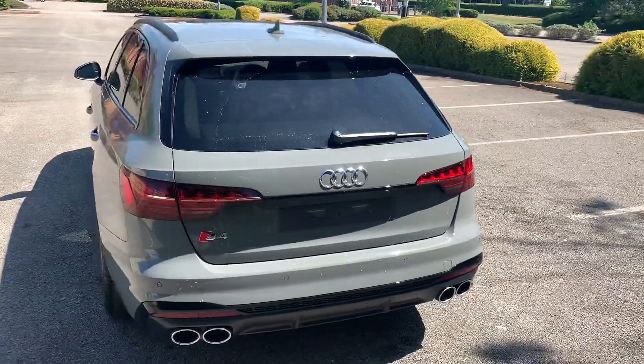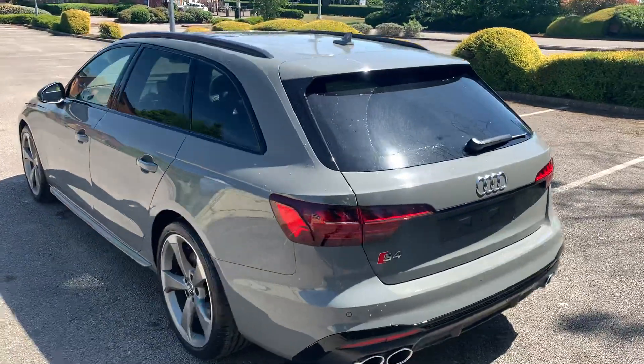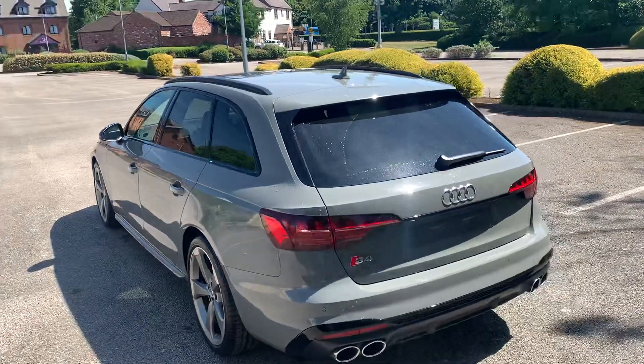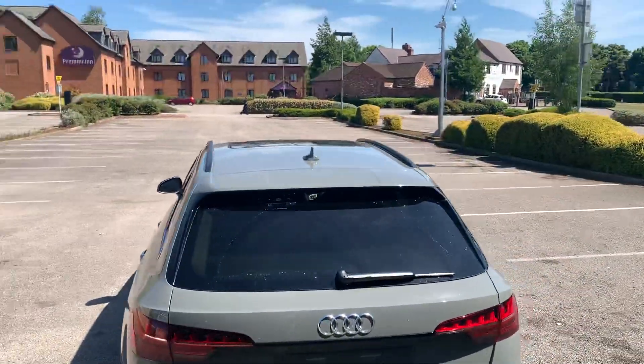Moving towards the back, it does come with the front and rear parking sensors. It also comes with the rear parking camera as well, and we also have the panoramic sun roof at the top there.